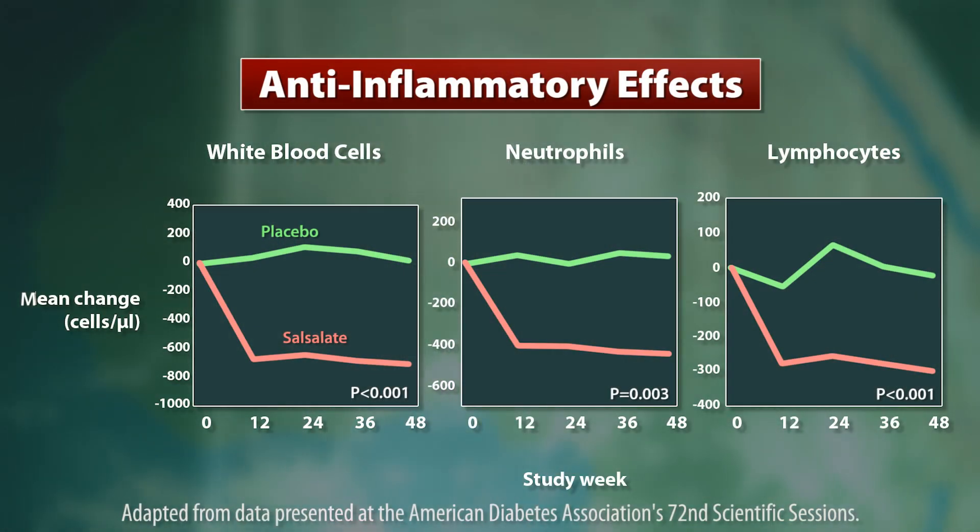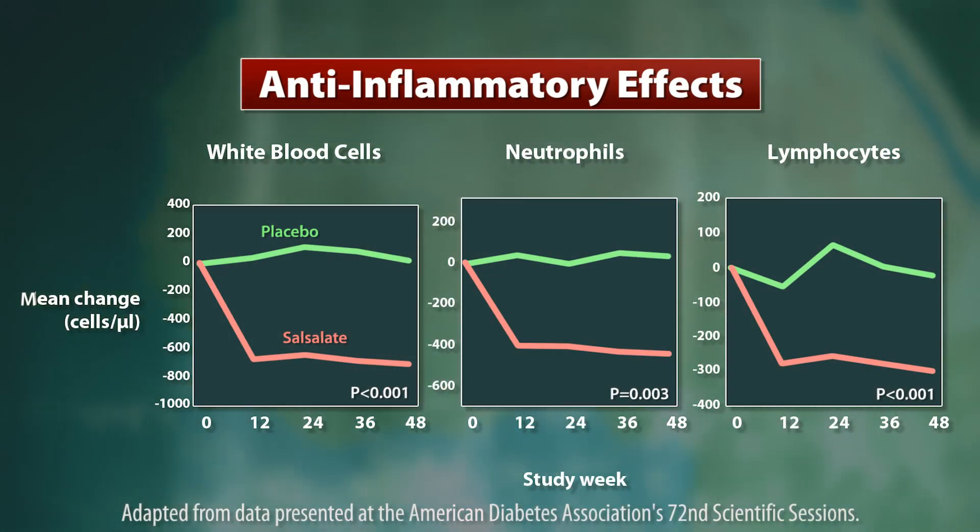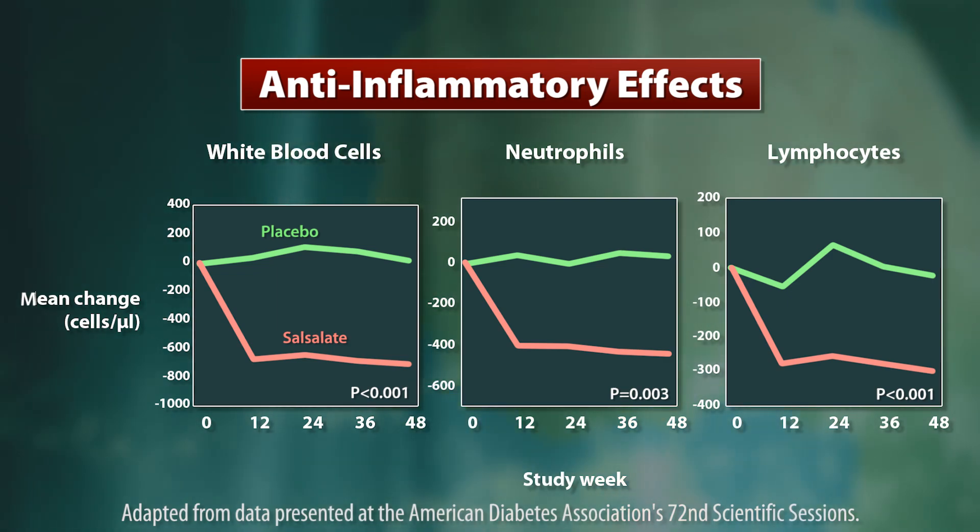The compound also exerted some anti-inflammatory effects, lowering white blood cell, neutrophil, and lymphocyte counts.